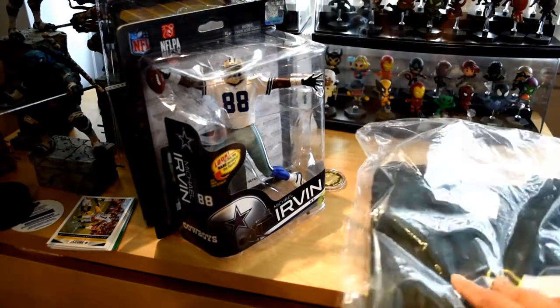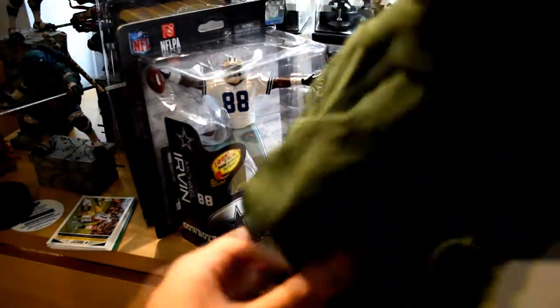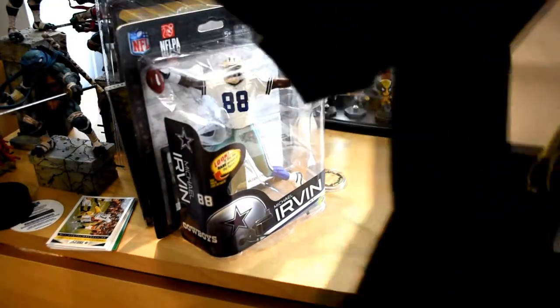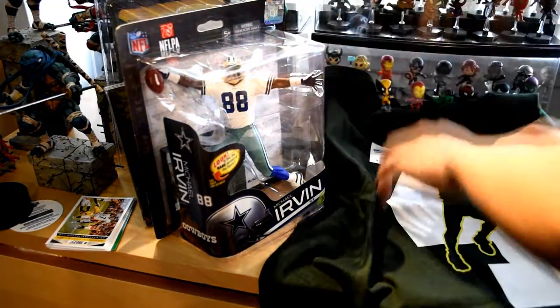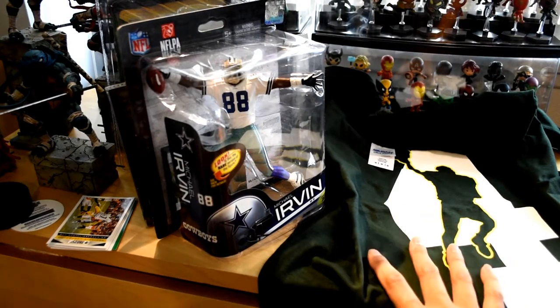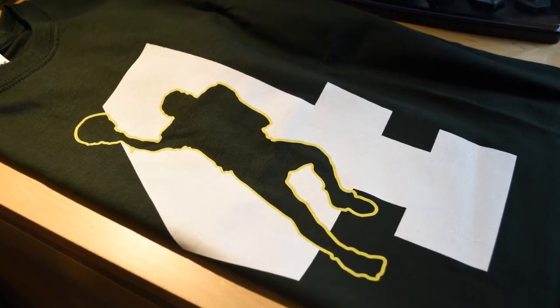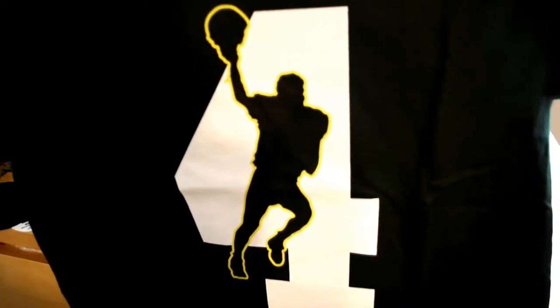And then we got a t-shirt in medium — it's a Gildan t-shirt, really good quality. Keeping up with the theme of Hall of Fame, I'm guessing — number four for Brett Favre. Green with yellow outline, number four for Brett Favre. Check that out. It's nice, very very nice.